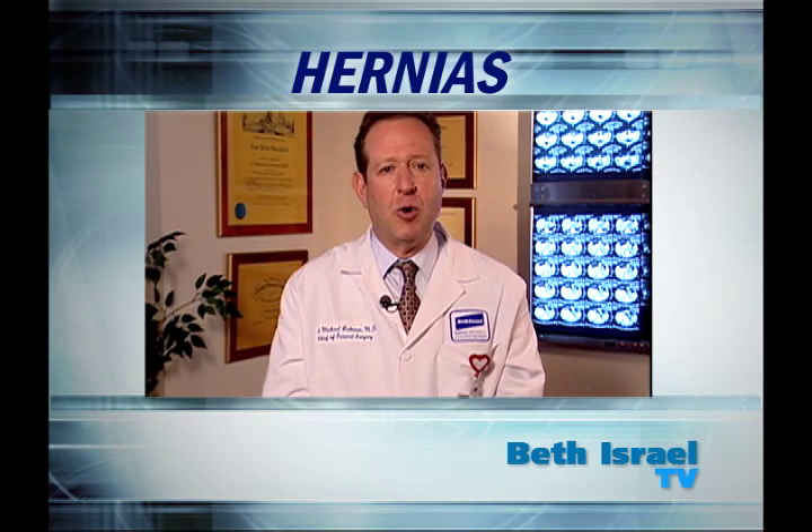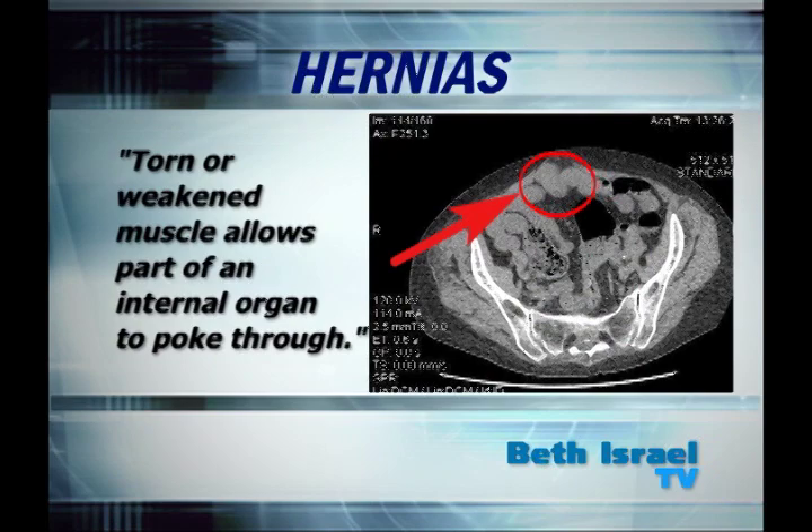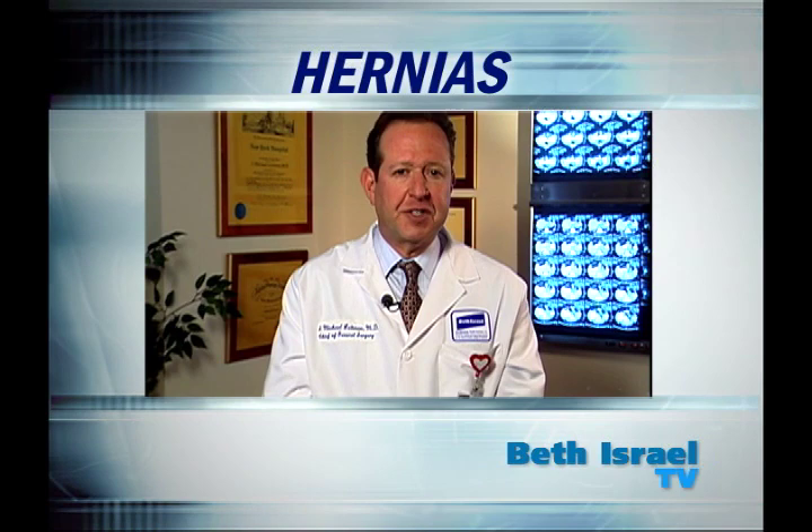In the old days, people called it a rupture, and it's still a pretty good description. A hernia is when a torn or weakened muscle allows part of an internal organ to poke through. When that happens,